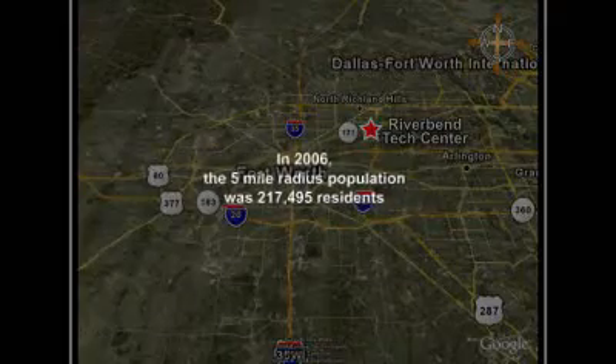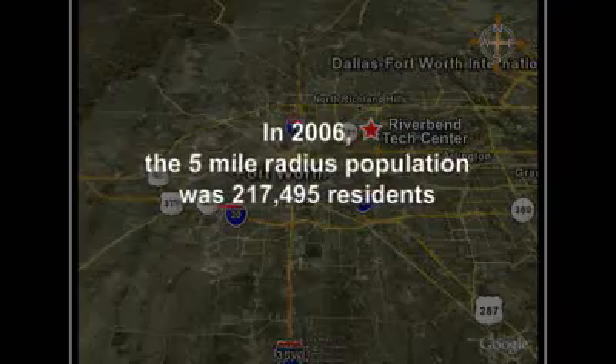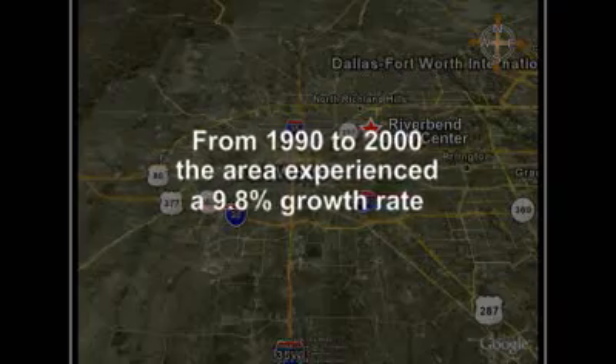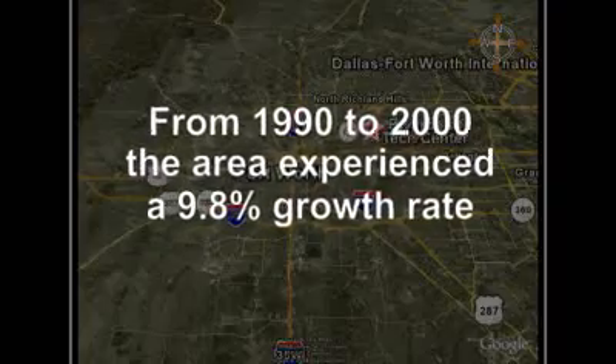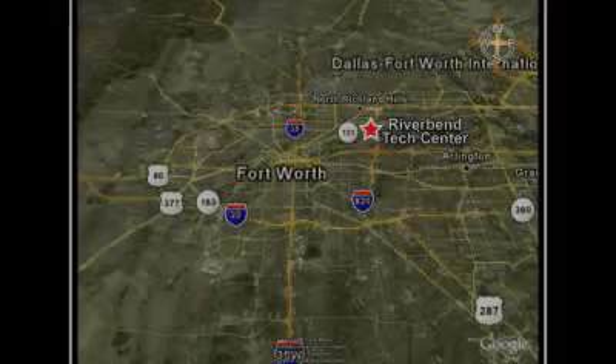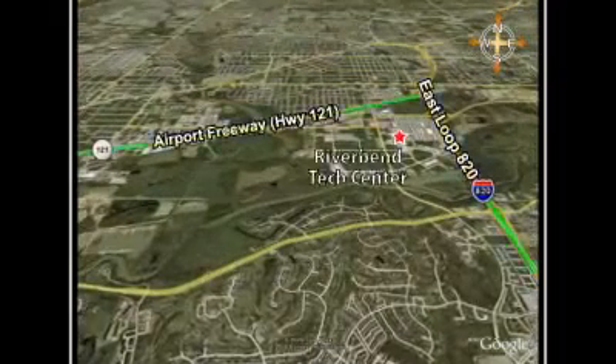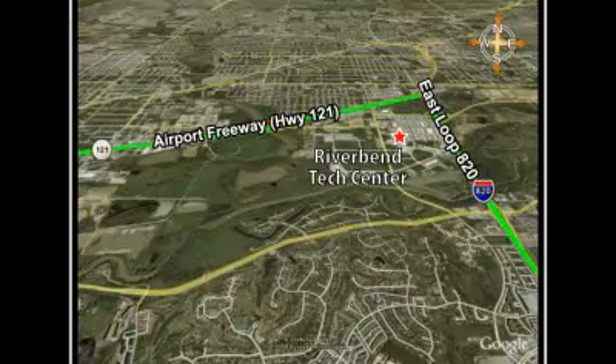In 2006, the five-mile radius population was 217,495 residents. From 1990 to 2000, the area experienced a 9.8% growth rate, with steady growth expected to continue. The property itself is adjacent to the west with East Loop 820, and a half mile south of the Airport Freeway or State Highway 121.